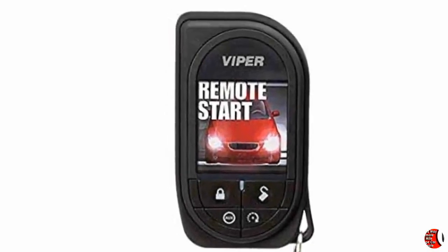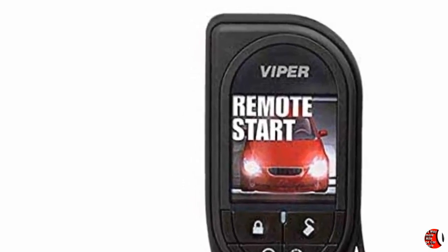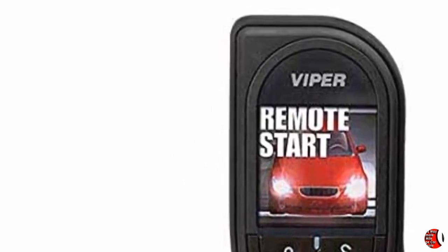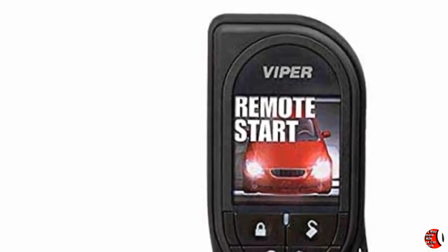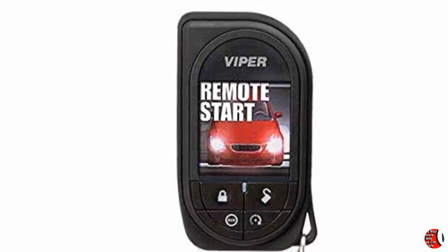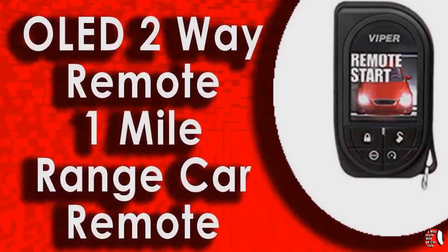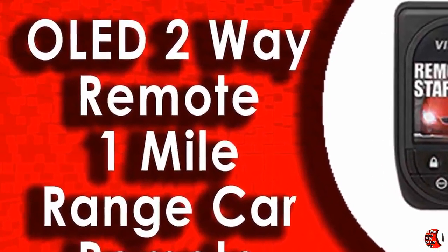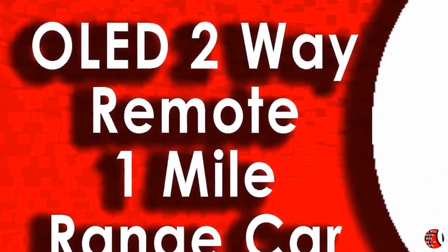Products Features: Viper Remote Replacement 7945V, Premium Color OLED 2-Way Remote, 1 Mile Range Car Remote. Feature 1: Viper 2-Way Replacement Remote with Rechargeable Battery with up to 1 Mile Range. Feature 2: 5-Button Remote Control with Premium Color OLED Display. Feature 3: Up to 1 Mile Range. Feature 4: Provides Visual and Audible Confirmation when Commands are Sent Successfully.